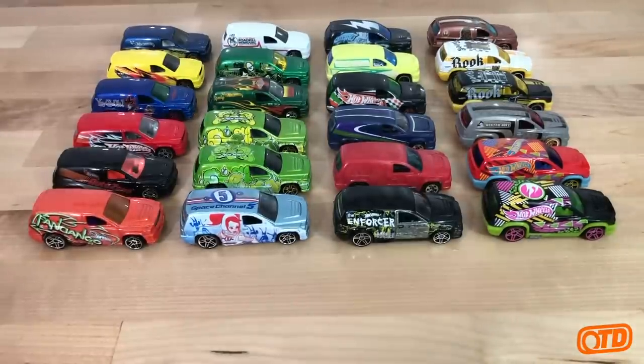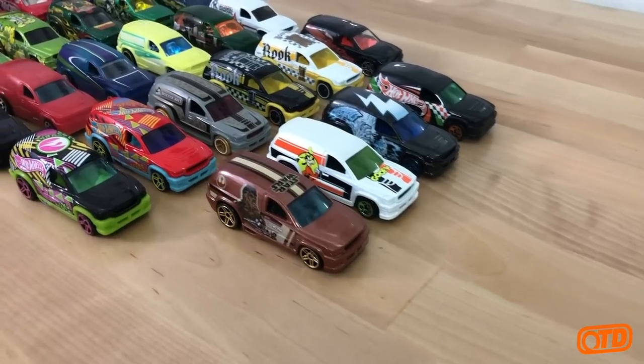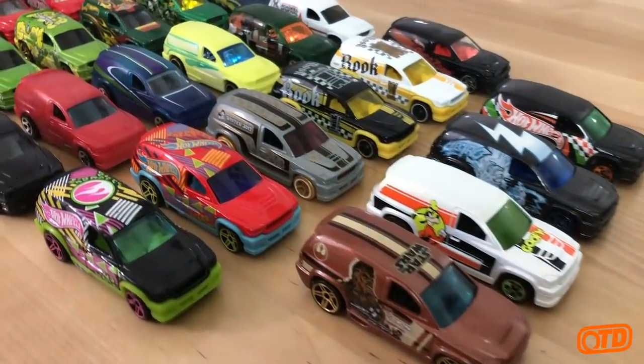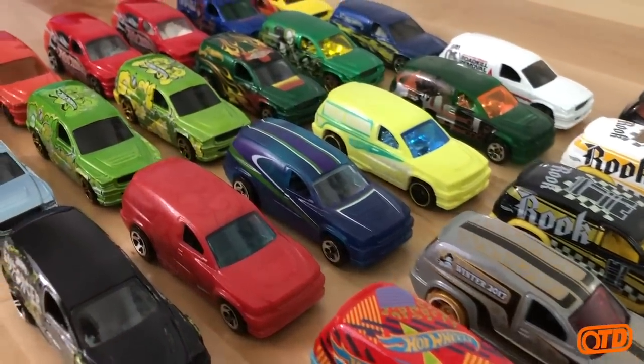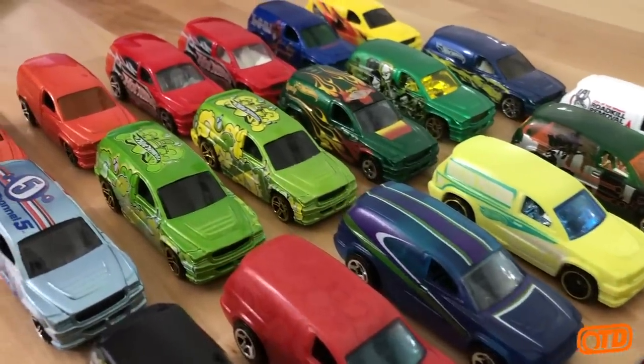Welcome back to another OTD video. Today I take you on a little trip, a trip I call Tampo Heaven. We are looking at probably one of the most heavily tampo'd vehicles in Hot Wheels history — that is the Hot Wheels Fandango.